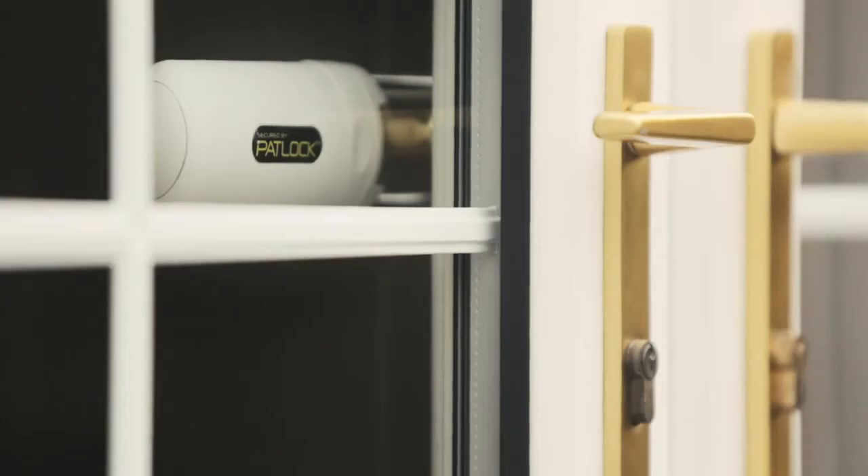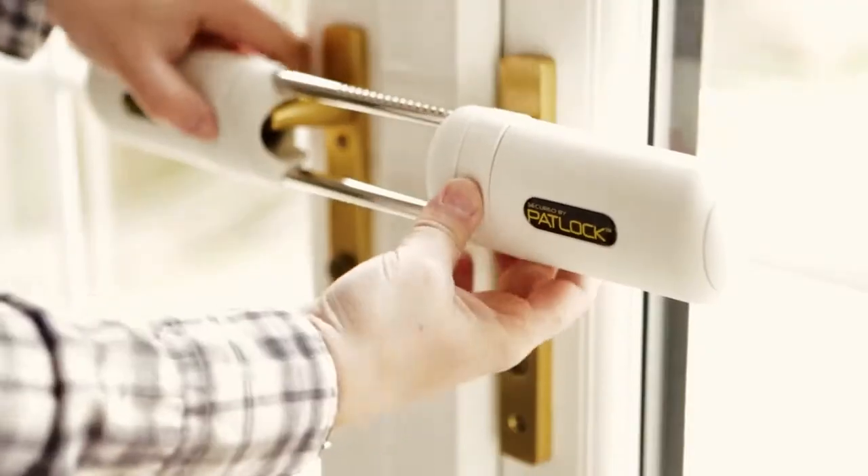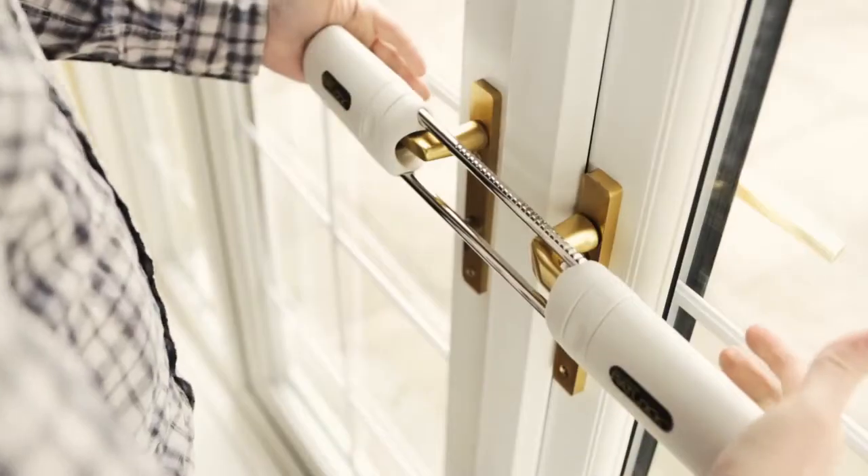Padlock is also easy for the homeowner to remove. Simply press the two release buttons on each side of the Padlock and pull apart. For the ultimate deterrent and peace of mind, fit a Padlock.